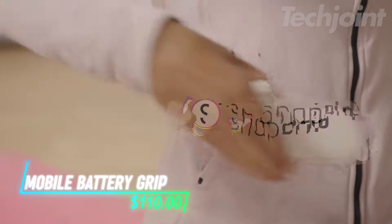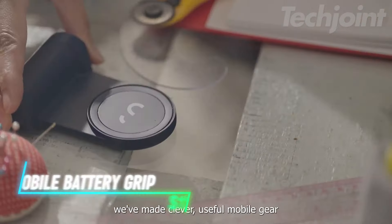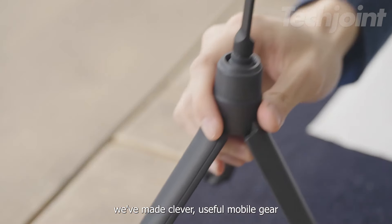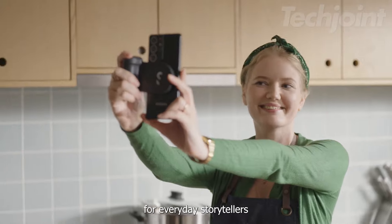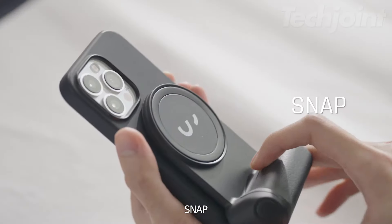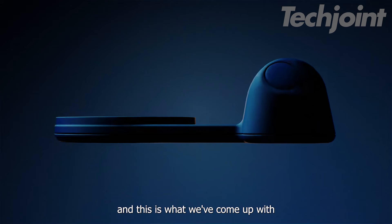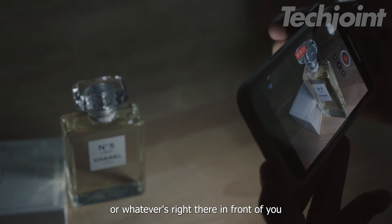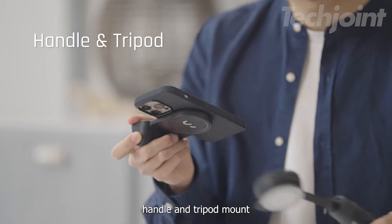Add style and functionality to your phone with this magnetic snap-on mobile battery grip. Compatible with all phones, including the latest iPhone models, it features a vibrant range of colors to match your personal style. The kit includes the grip, a light accessory, a pouch, a charging cable, and a magnetic sticker. This all-in-one grip, dock, and charger is designed to enhance your mobile experience with ease and flair.